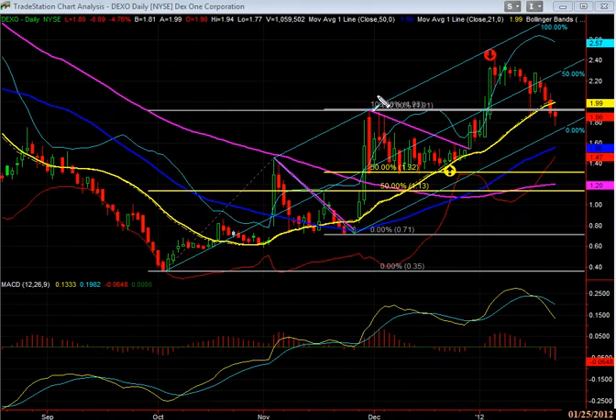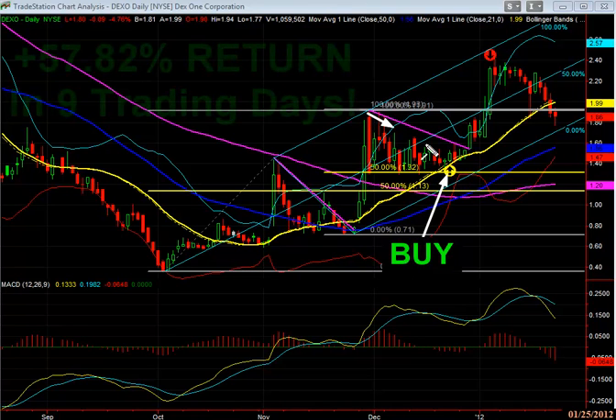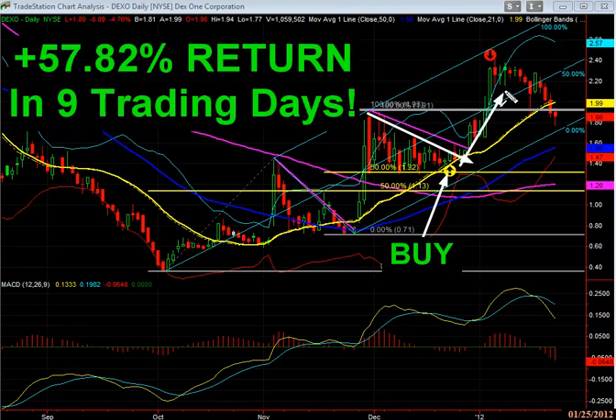Hey everyone, Patrick Hughes here. We're looking at a stock that we brought to our members' attention. You can see where we brought it right there — we told them to go long. You can see this correction action. We saw the big move to the upside, up 57% in a very short amount of time.